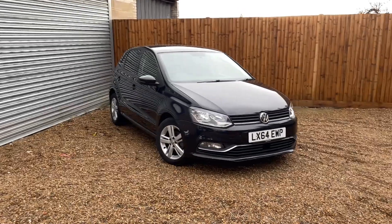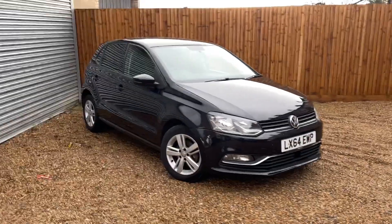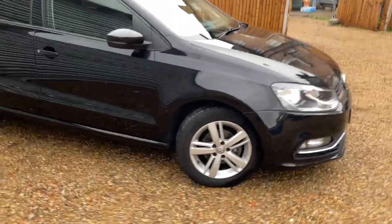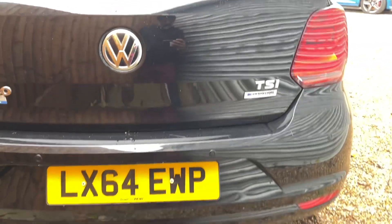Good afternoon, another overcast day in southeast London. Here we have the 2014 64-plate VW Polo, with rear tinted windows, alloy wheels — it's the Blue Motion Technology version.